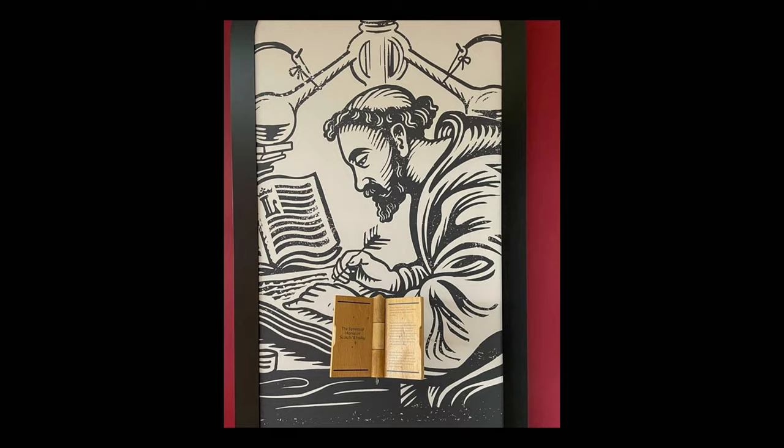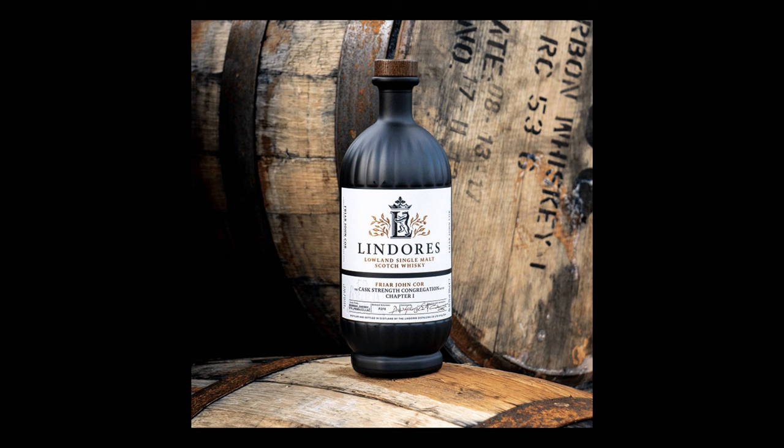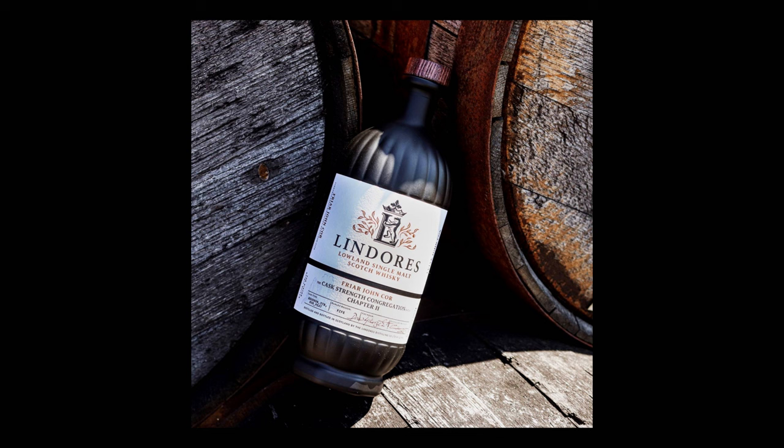Chapter One utilized a blending of ex-bourbon, STR red wine, and oloroso sherry barrels, along with those that had previously held sweet and floral Monbazillac sherry wines, at a strength of 60.2% ABV. Chapter Two, launched on 12th July 2023, instead uses ex-bourbon barrels and STR red wine casks, forgoing the sherry casks to instead use 'rum peat casks' — casks that initially held heavily peated whiskies from Islay, then were filled with rum, before being used a third time for Lindors spirit. This is the first time peat influence has been used in a public Lindors release, bottled at 60.9% ABV.